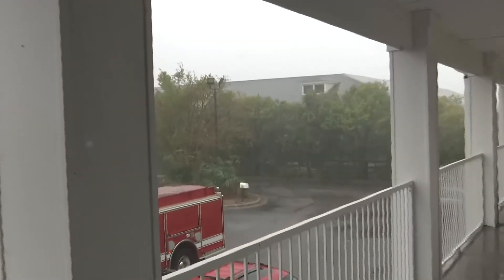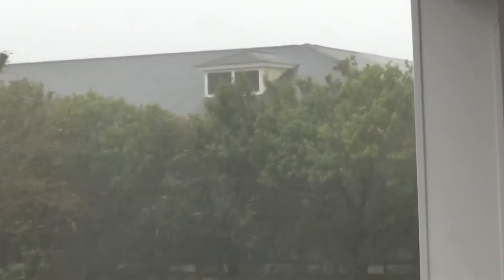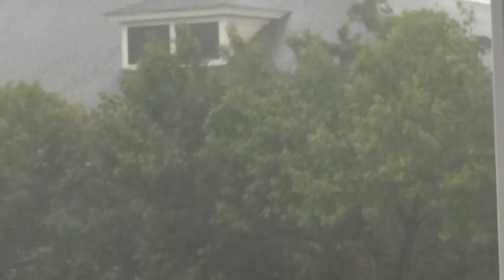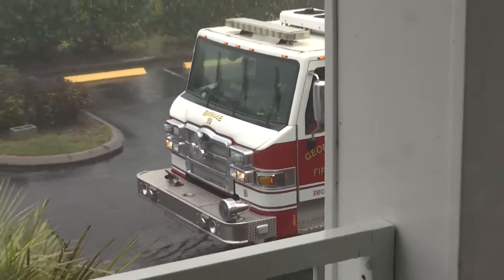Brandon, we're seeing some of the heaviest rain and wind we've seen here in Georgetown at this point. Really coming down in sheets. I want to give you a look at this wind — we're at the Baymont Hotel in Georgetown. You can see the wind, really just the effects of it on these trees. You can see the sheets of rain coming from behind us, through those trees. Now the fire department here in Georgetown is here for the second time. The power is kind of going in and out. We hear the fire alarm is going off.